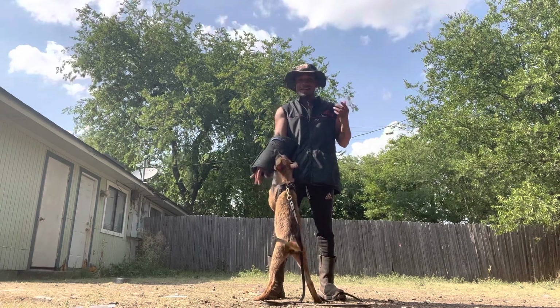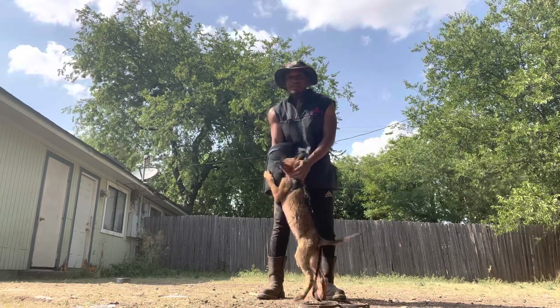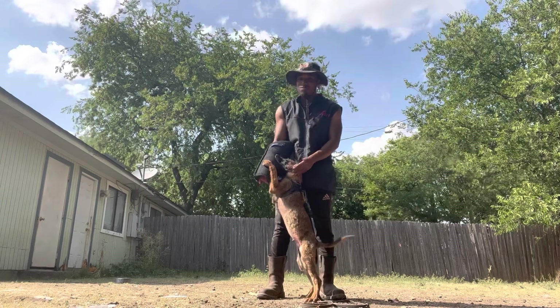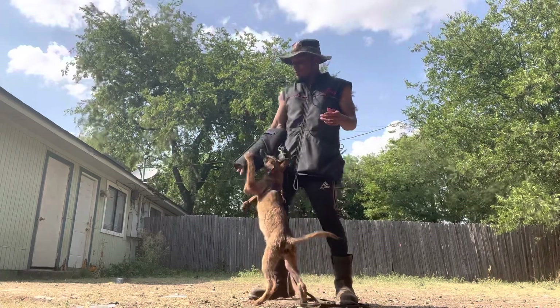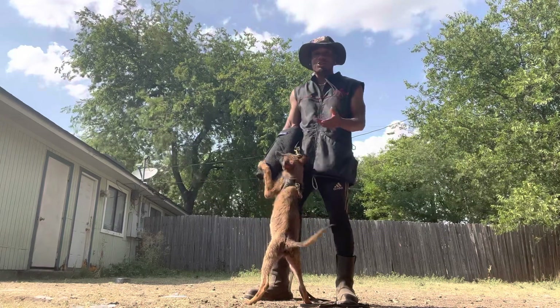I yelled at him and he didn't come off — he just stayed right on it. He was like, I'm in there, I'm biting. We still have to teach him how to grip properly — there's still a lot of things he has to learn. But looking at this puppy, I know that I have a good slate to develop him into a personal protection dog.